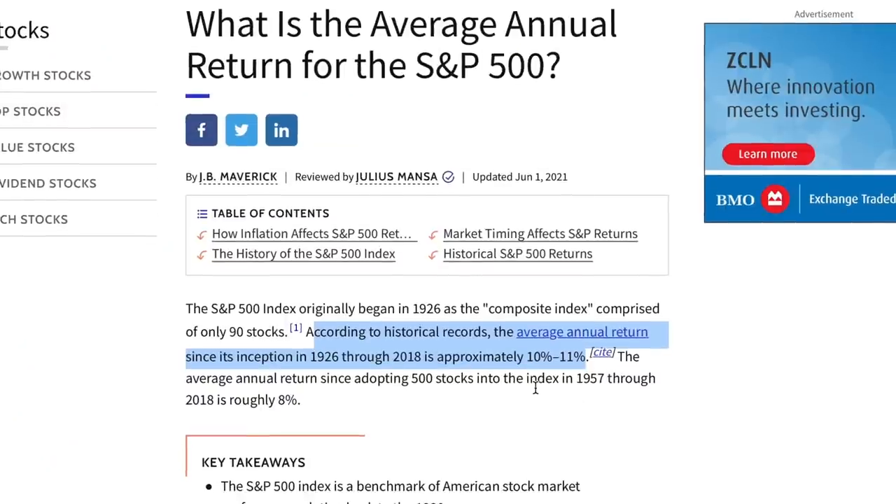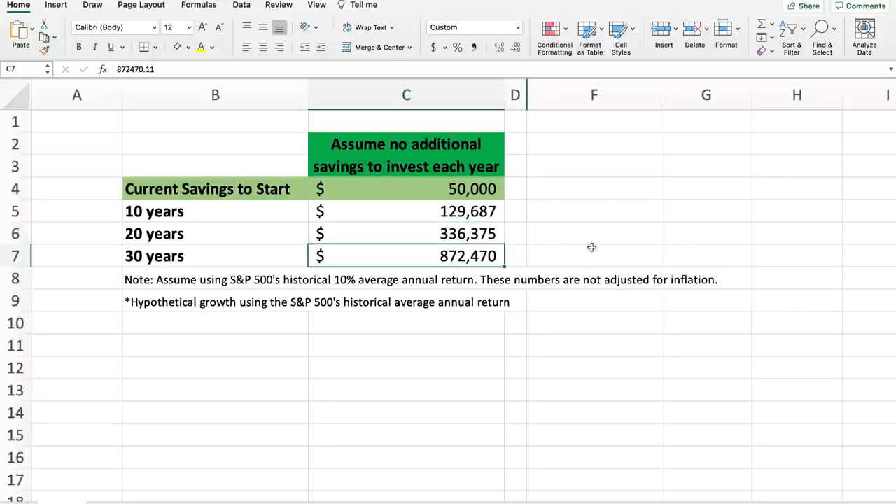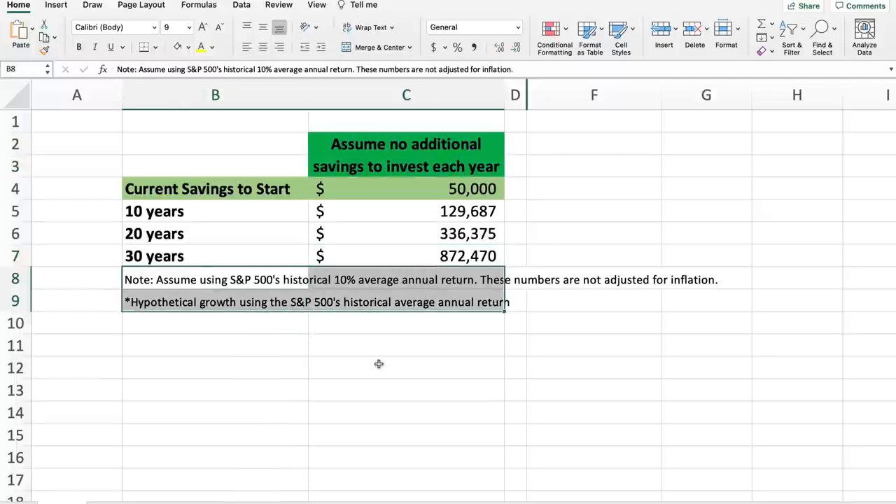Here is one example. The S&P 500's average annual return is historically around 10%. If you have $50,000 in savings now and invest in an S&P 500 ETF for the long term, assuming you don't add additional money each year, you will have approximately $129,000 after 10 years, $336,000 after 20 years, and $872,000 after 30 years. This is assuming the S&P 500's average annual return is around 10% each year. But if you continue to save at least 10% of your gross earnings and invest in sound investments every year — and stay away from speculative investments — your savings will accumulate much faster.